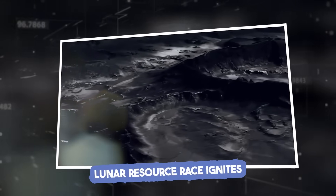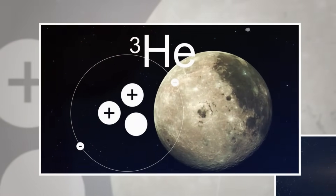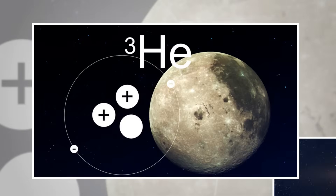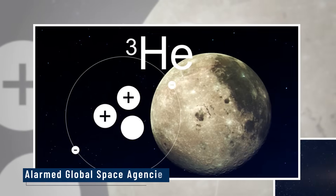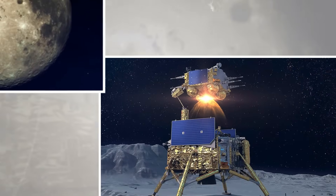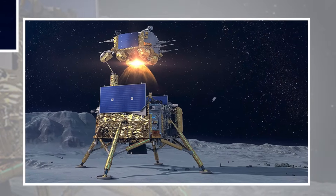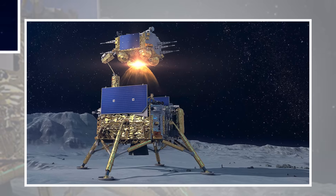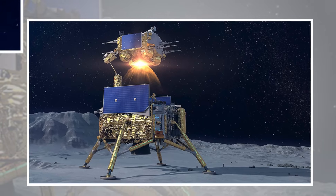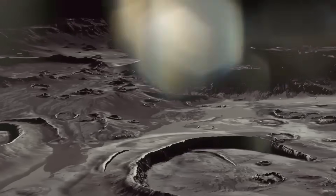Lunar resource race ignites. The discovery of confirmed helium-3, water ice, and strange new minerals has done more than excite scientists — it has alarmed global space agencies. In the weeks following the Chang'e 6 return, whispers of urgency turned into action. The United States, Europe, and even India accelerated their timelines for lunar exploration. Artemis missions, once sluggish, were suddenly being restructured.